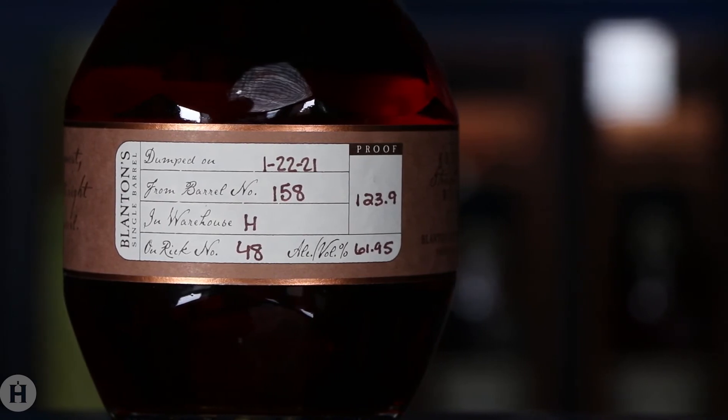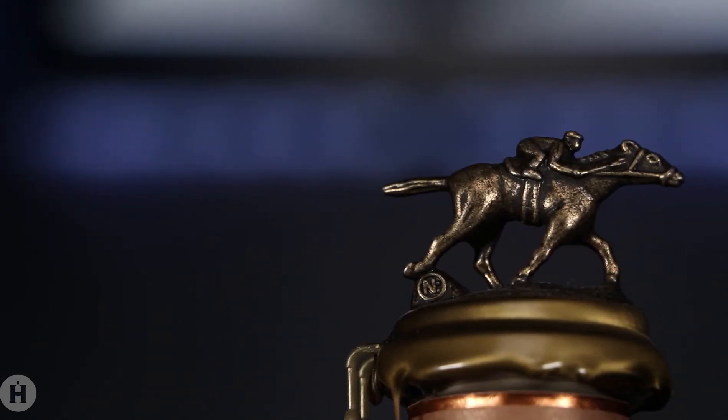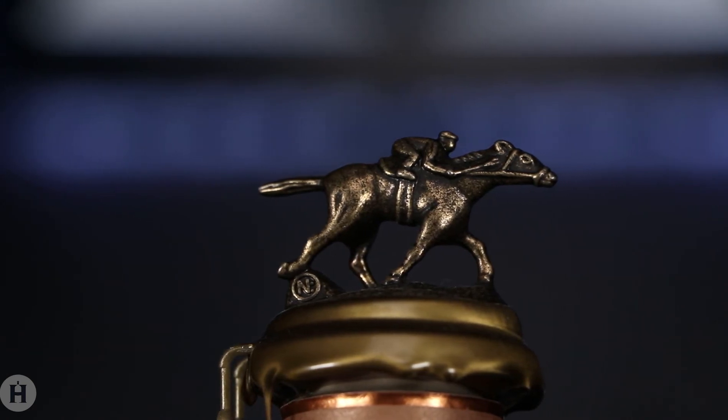On the nose, it's very sweet and oaky, starting off with dark brown sugar, then showcasing some vanilla aromas, pecan pie, and baking spice.